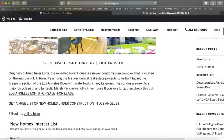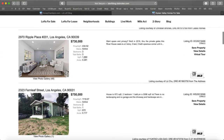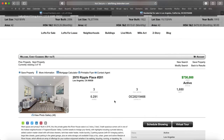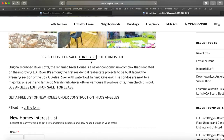So you can check out River House for sale here, and you'll actually see the River House condos for sale that face the river. Here's one right here — this is a three bedroom, three bathroom. And then you can also take a look at the River House condos for lease.